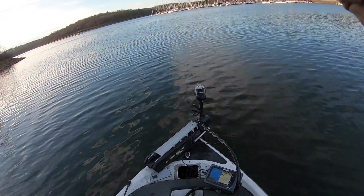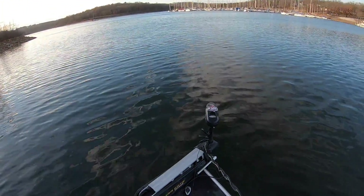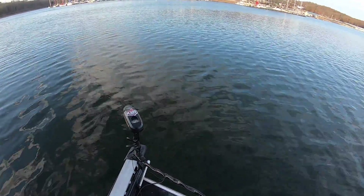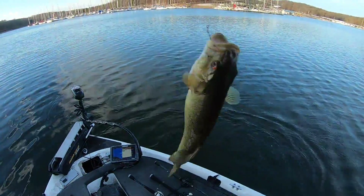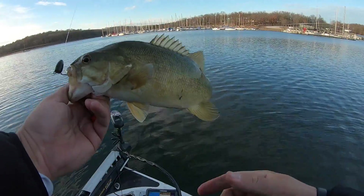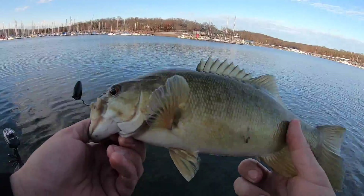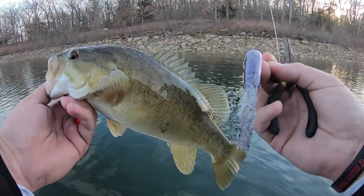There we go — another one! I'm waiting for one of these to be a big one. What do we got here? That's a trifecta! Small-jawed bass — I thought he bit a little differently, you know, small-mouth bites so much different. What do you know — smallmouth bass! Also likes the tube.